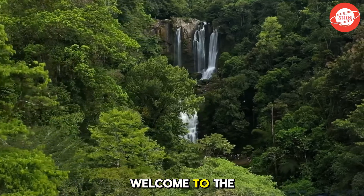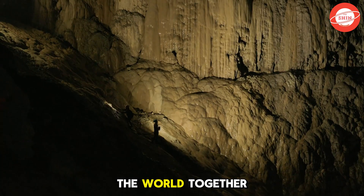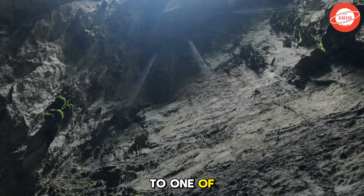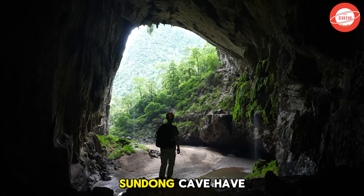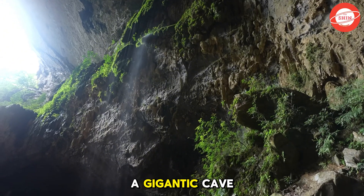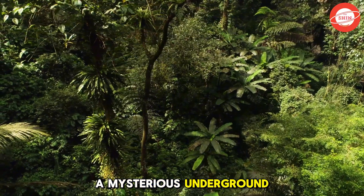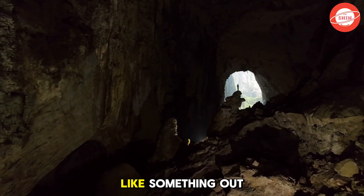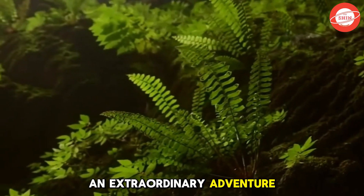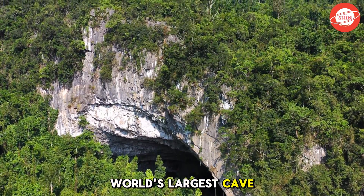Hello, everyone. Welcome to The Shin, where we explore the wonders of the world together. Today, let's embark on a journey to one of the greatest natural wonders on the planet, Son Doong Cave. Have you ever imagined a gigantic cave with a pristine jungle inside, a mysterious underground river, and even floating clouds like something out of a fairy tale? Get ready for an extraordinary adventure as The Shin takes you deep underground to uncover the secrets of the world's largest cave.